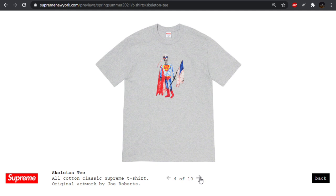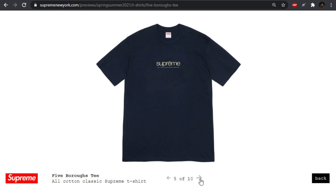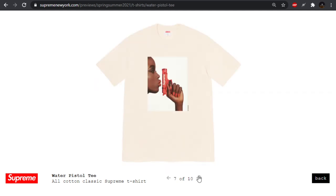The skeleton tee — I like the art style, like a skeletal Superman holding an American flag. The Five Boroughs tee — we've obviously seen this done before, but underneath they have the names of the five boroughs. We have the ear tee — I really like the artwork done for this, but I don't know if I care that it's an ear. They have the cross box logo which is kind of cool too, and we'll see an accessory using the same design that's a little bit cooler later. The water pistol tee — I've seen some love for it but it looks really cheap and like a bootleg almost.